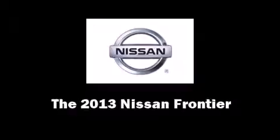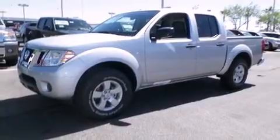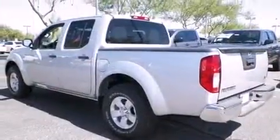You're going to love the 2013 Nissan Frontier. This four-door, five-passenger truck offers the latest in technological innovation and style.